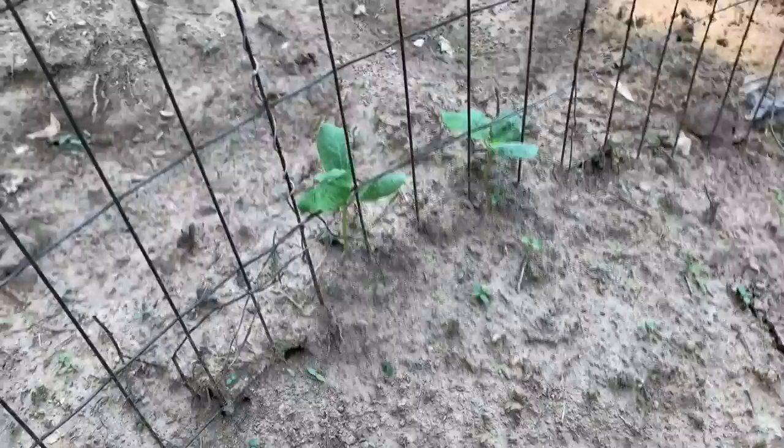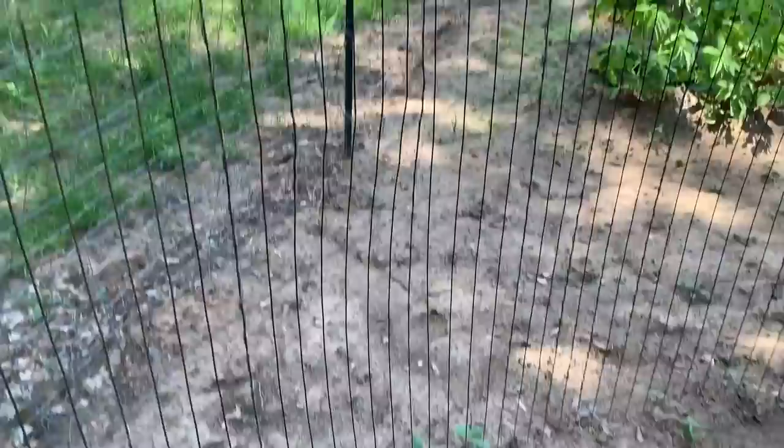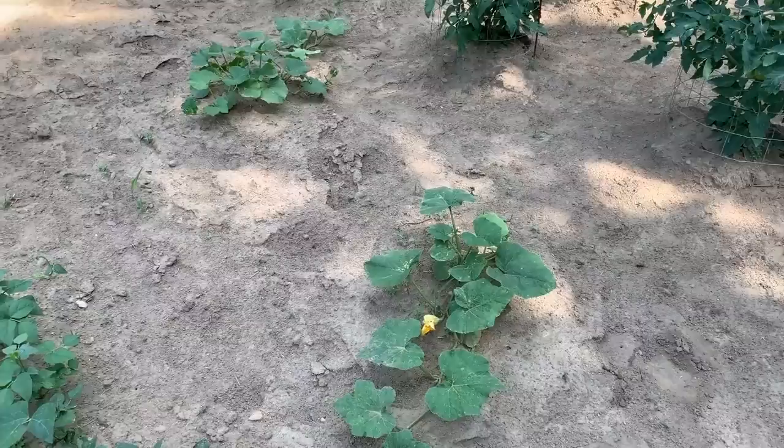I forgot to show you — these are spaghetti squash. I just stuck these in the ground on the hill next to the Kentucky Wonders because I had a little space on the trellis. These are two butternut squash plants as well. We planted these mostly to make baby food out of them, and they've been coming along really well.